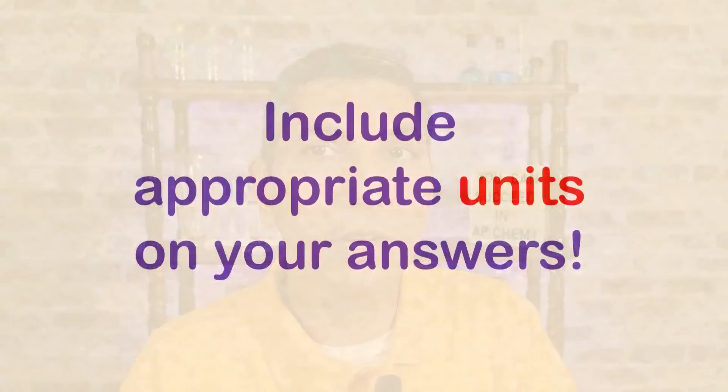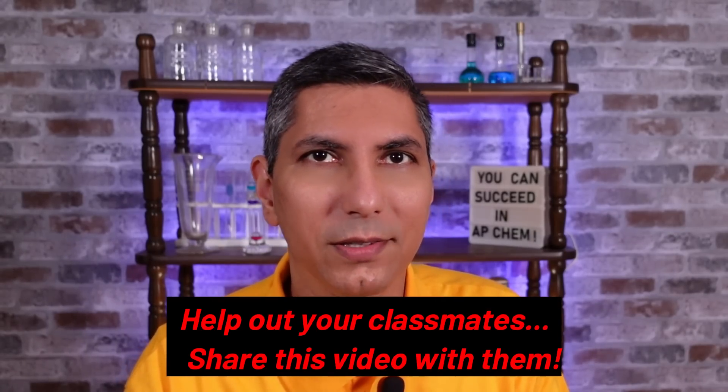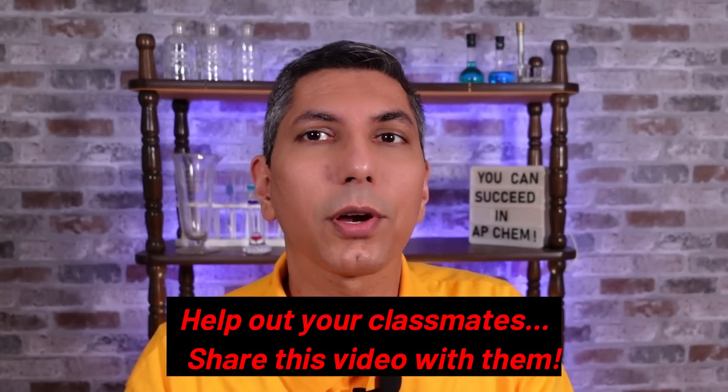For secret tip number three: make sure you include appropriate units on your answers. On the free response section, you're often solving problems — calculating moles, mass, concentration, something like this. You have to put correct units, otherwise you won't get the point even if your answer is otherwise correct. Pay close attention to those units and make sure you use the correct unit. If the question asks for a value in joules per mole, give it in joules per mole. If it asks for kilojoules, give it in kilojoules. Make sure that unless it's an equilibrium constant or a pH, if you give a number as an answer, you have an appropriate unit next to it.